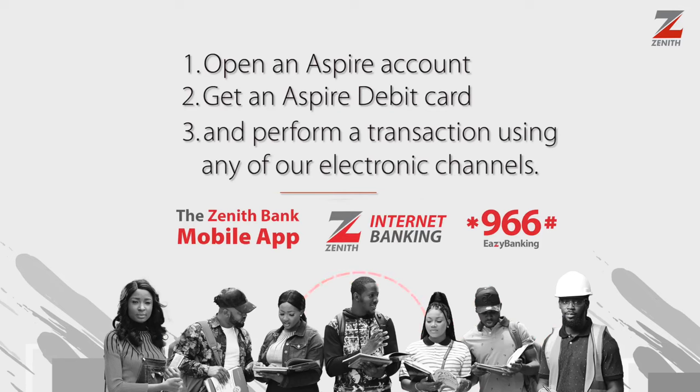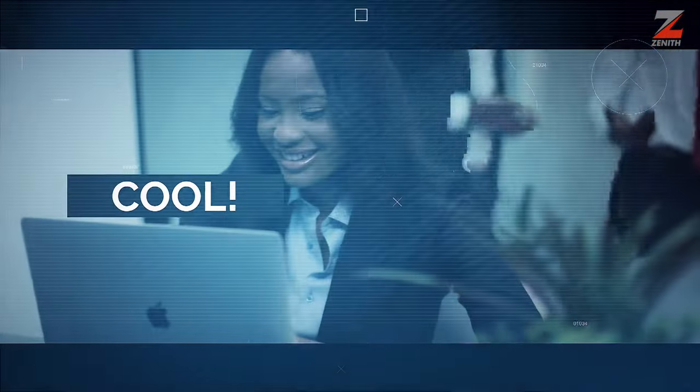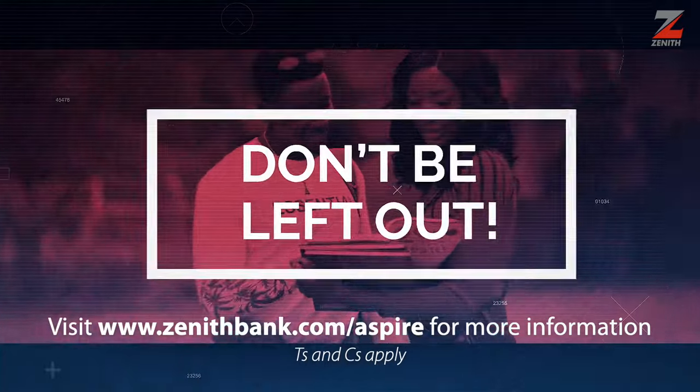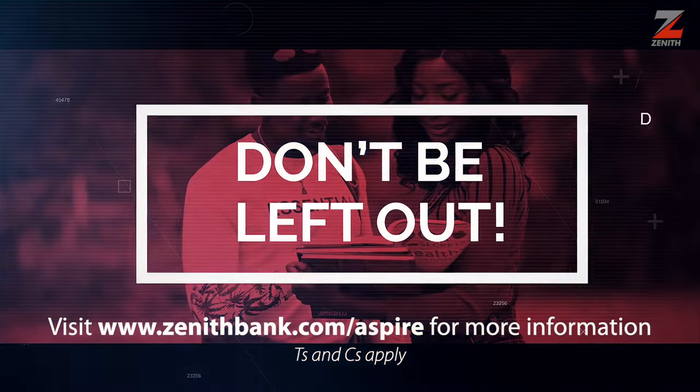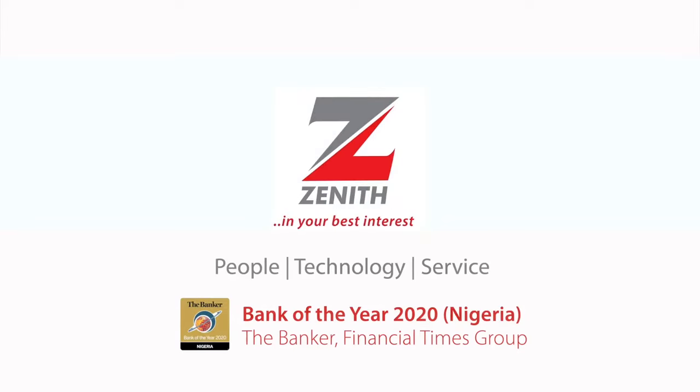For more information, visit www.zenithbank.com/Aspire. So, what are you waiting for? Terms and conditions apply. Zenith Bank, in your best interest.